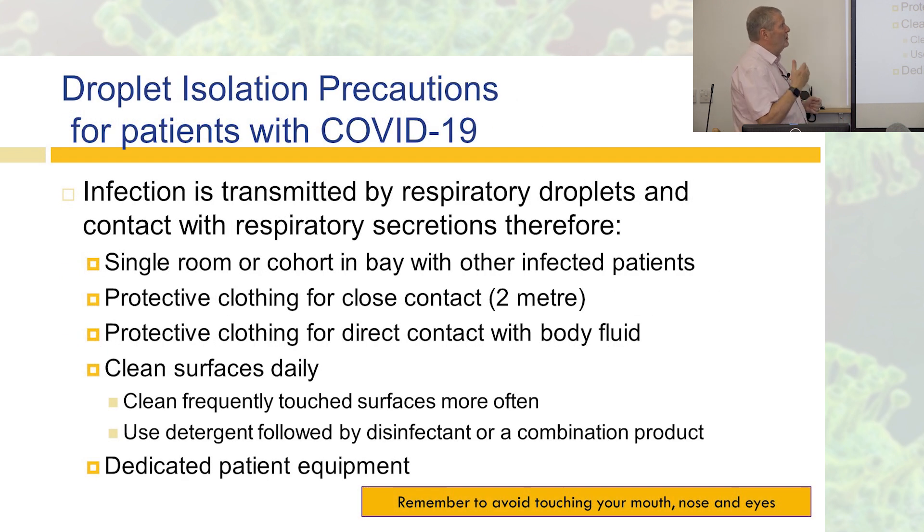For patients with COVID, we use respiratory precautions because droplets are the route of transmission. Patients will be in a single room or in a bay with other COVID patients. Wear protective clothing for close contact within two metres, and for direct contact with body fluid — though we should be doing that anyway. Clean surfaces daily; in fact, increase cleaning frequency of frequently touched surfaces. Look around your ward and think about what people are touching a lot.